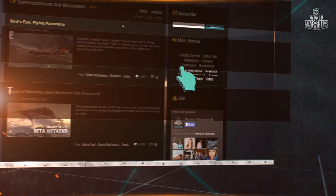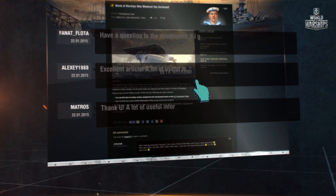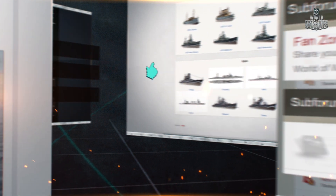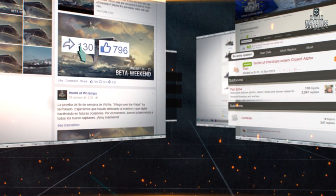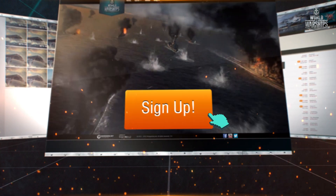So to sum it up, follow news on our official platforms, become an active participant in the World of Warships community, and increase your chances to receive an invite for closed beta testing. We want you, but you have to do your part as well!